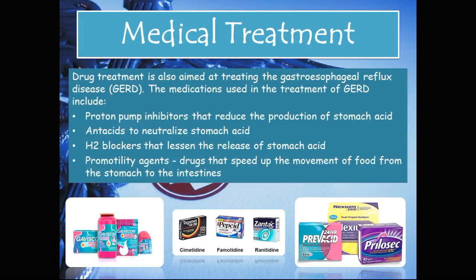Medical treatment: Drug treatment in Barrett's esophagus is aimed at treating gastroesophageal reflux disease. The medications used include proton pump inhibitors that reduce the production of stomach acid, antacids which neutralize stomach acid, H2 blockers that lessen the release of stomach acid, and pro-motility agents which are drugs that speed up the movement of food from the stomach into the intestines.